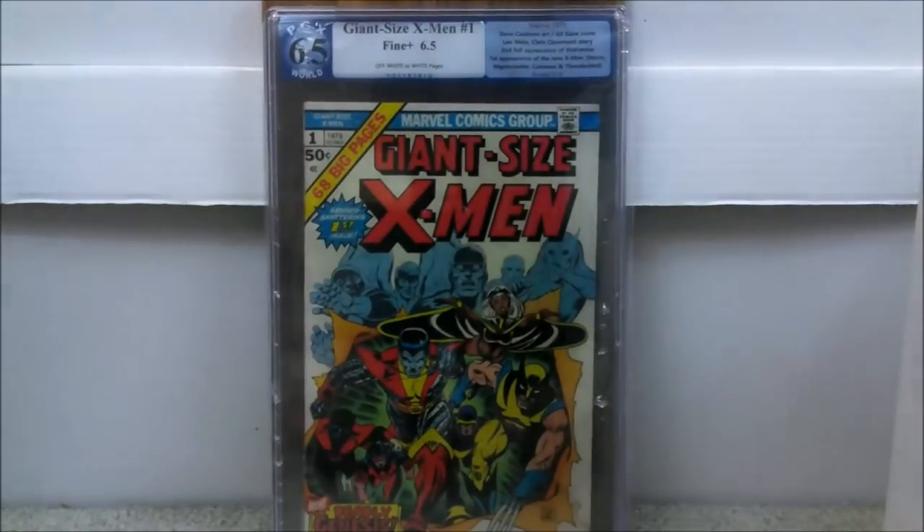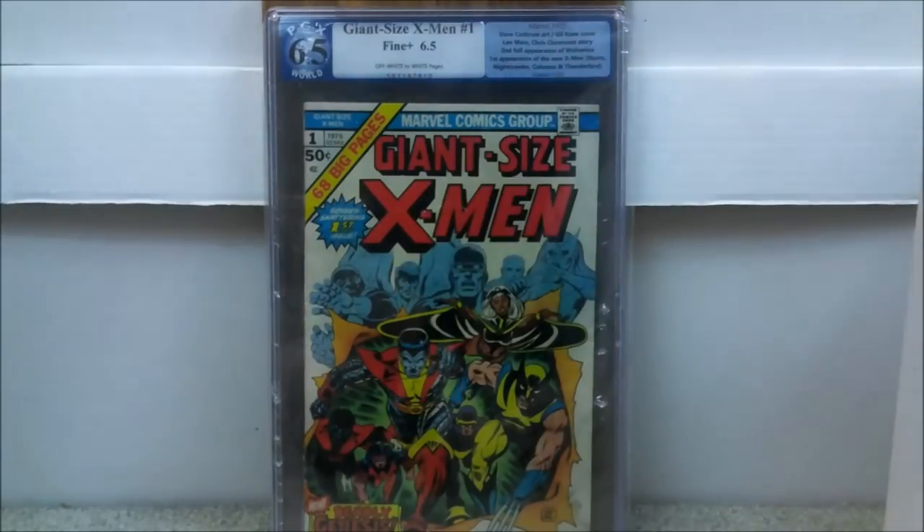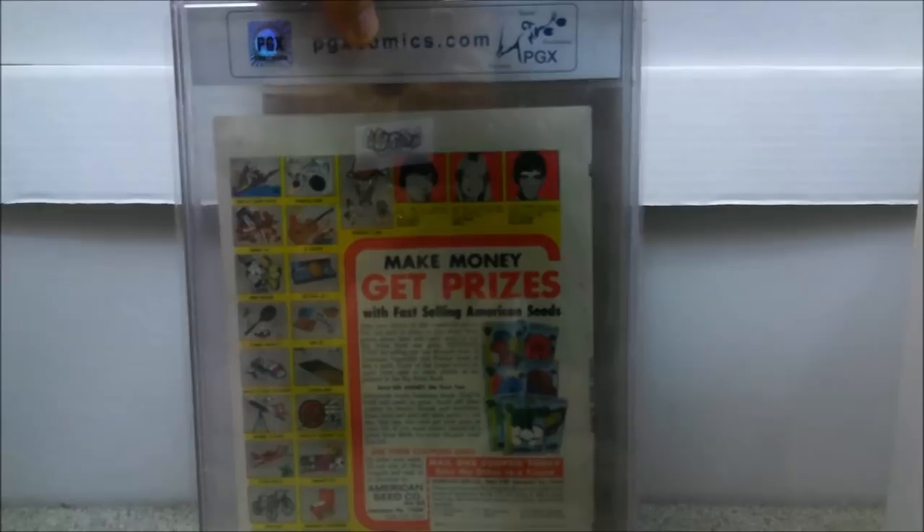Next up, I have a few copies of this — Giant Size X-Men issue number 1. This came back a PGX 6.5 off-white to white pages. It has a Chris Claremont story and is the second full appearance of Wolverine, and the first appearance of the new X-Men: Storm, Nightcrawler, Colossus, and Thunderbird. I love the reds — how they really stand out. A lot of these books that red will fade and almost look orange, so try to get a copy with bright red. I paid about $287 on this one.